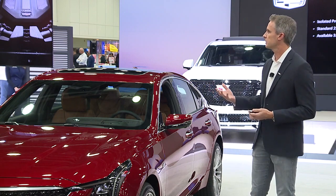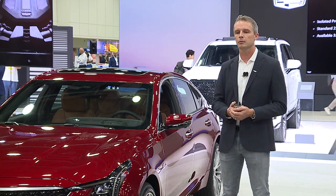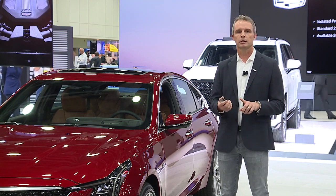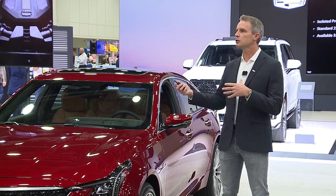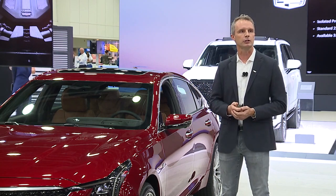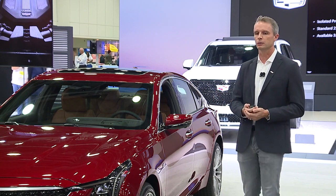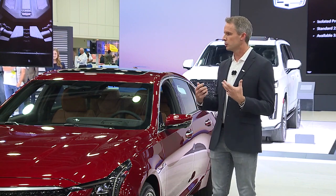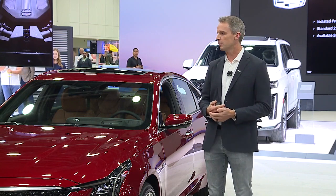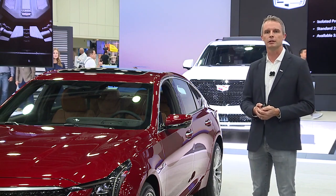The way the driver interfaces with that is really interesting. We have the driver mode selector — a project of mine for a long time at GM. That mode selector has Tour, Sport, Snow and Ice, and My Mode, where you can pick each component and customize it just the way you want at the push of a button, so you don't have to go through and set everything each time. That mode selector really brings you into the process, lets you enjoy the car the way you want it, and really sums up the awesome dynamics built into the CT5 and the improvements for 2025.